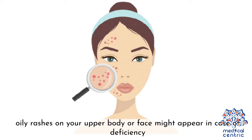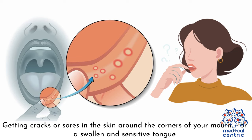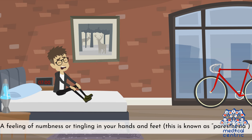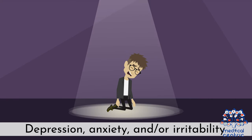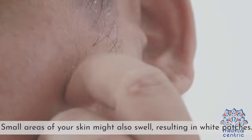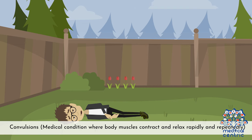Signs of B6 deficiency include a weak immune system; cracks or sores at the corners of the mouth or a swollen, sensitive tongue; fatigue; a feeling of numbness or tingling in the hands and feet, known as paresthesia; depression, anxiety, and irritability; a red, itchy, often oily or flaky rash on the upper body or face; small areas of skin swelling resulting in white patches; and convulsions — a condition where body muscles contract and relax rapidly and repeatedly.